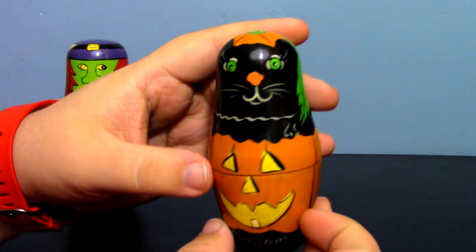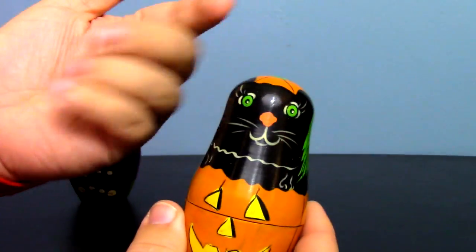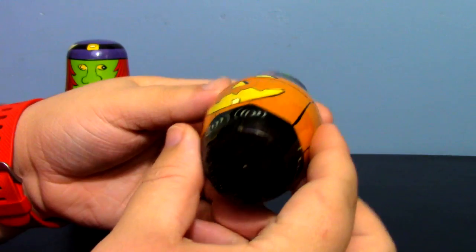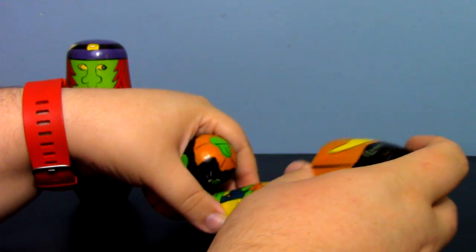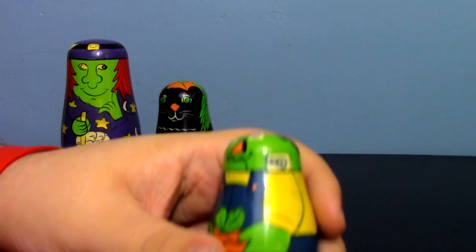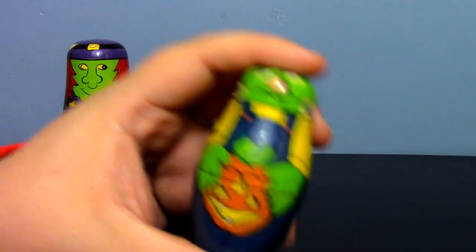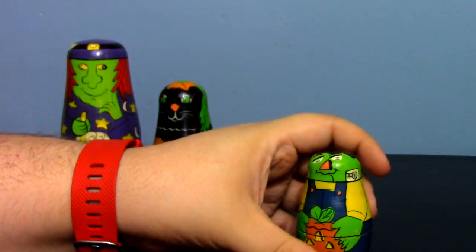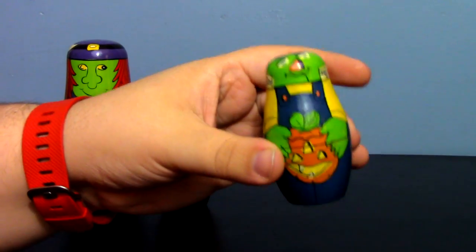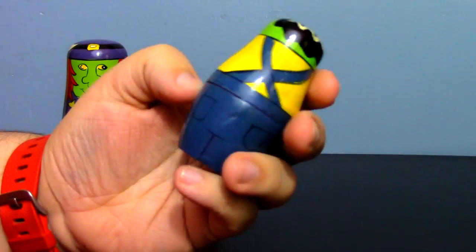Inside is a little cat inside a jack-o-lantern — very reminiscent of my current cat, though his eyes aren't green. Still cute. You'll notice the further you go, the smaller the pieces get and the less charming the detail becomes — it gets a little disturbing. You've got a Frankenstein's monster, which I'm assuming is a trick-or-treater, because hey, he's short, and who hasn't trick-or-treated with a little jack-o-lantern candy bucket?